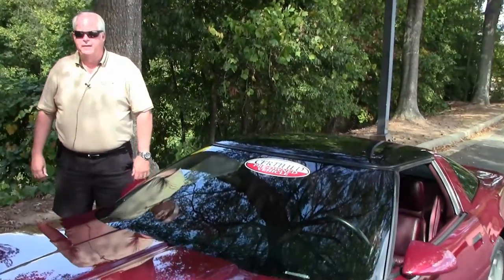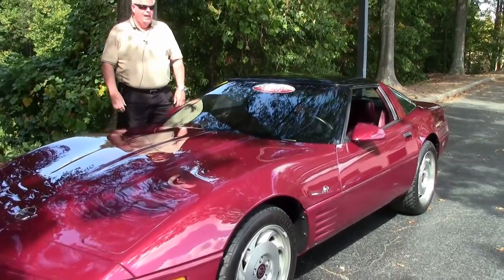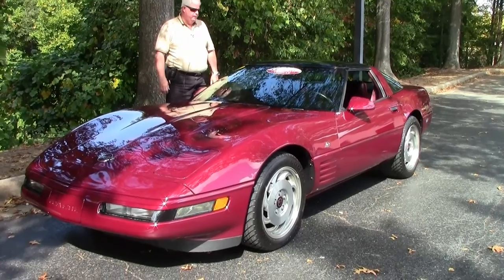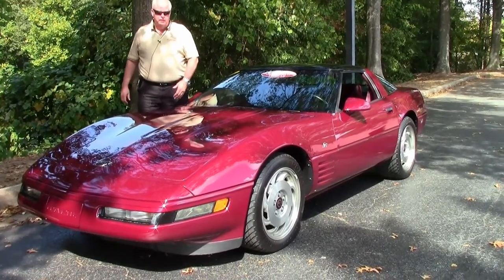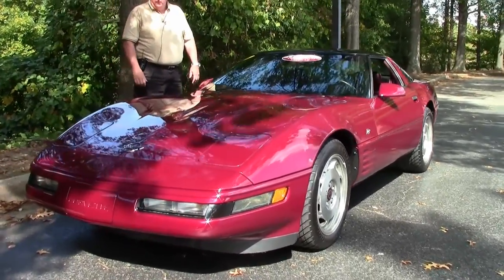Hello folks, welcome to Buy a Vet in Atlanta, Georgia. My name is Rick Engel. Today I'm going to show you this absolutely gorgeous Cream Puff 1993 40th anniversary ruby red with ruby red interior Corvette.